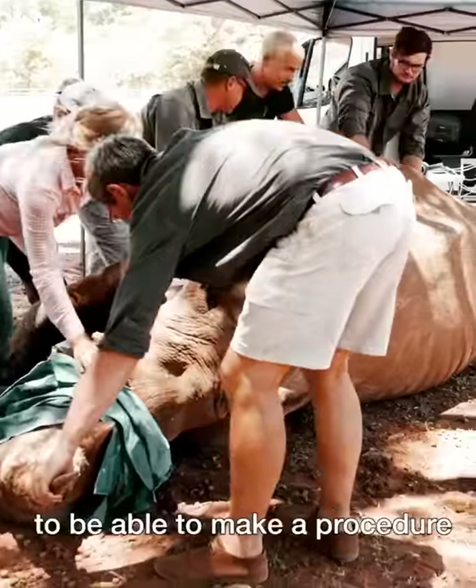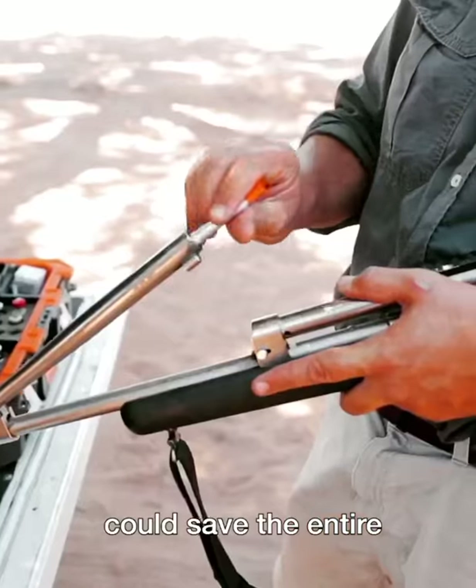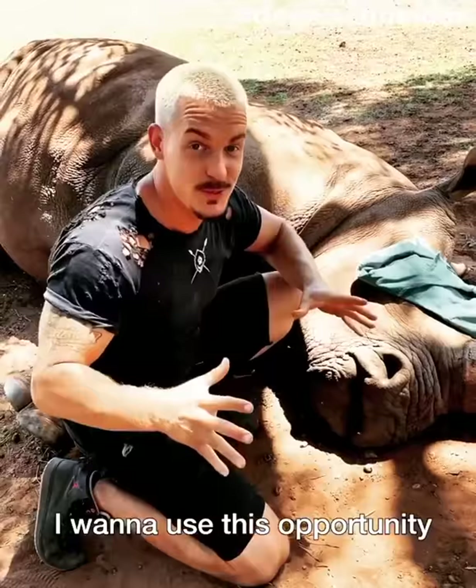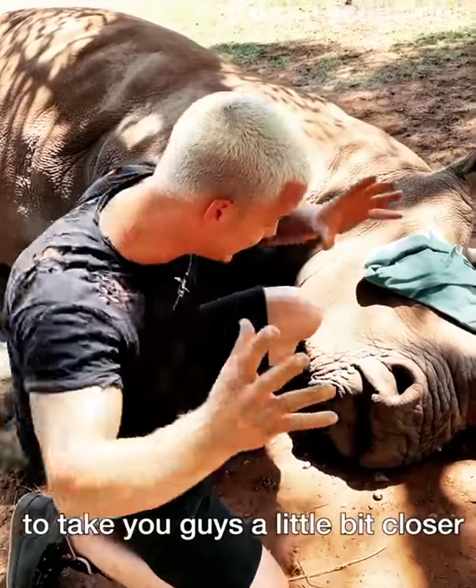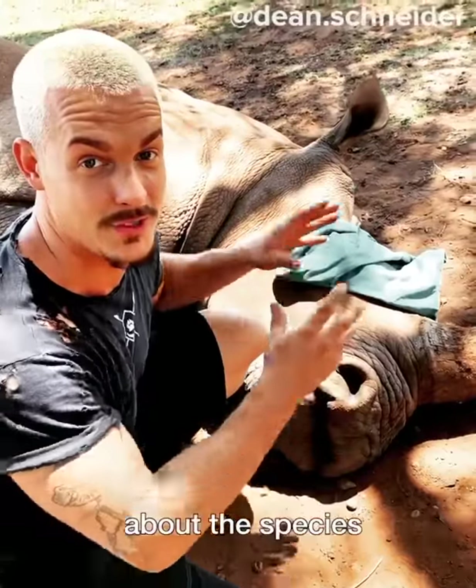We had to tranquilize this rhino to be able to make a procedure which potentially could save the entire northern white rhino species. I want to use this opportunity to take you guys a little bit closer to that beautiful animal and explain you a little bit more about the species.